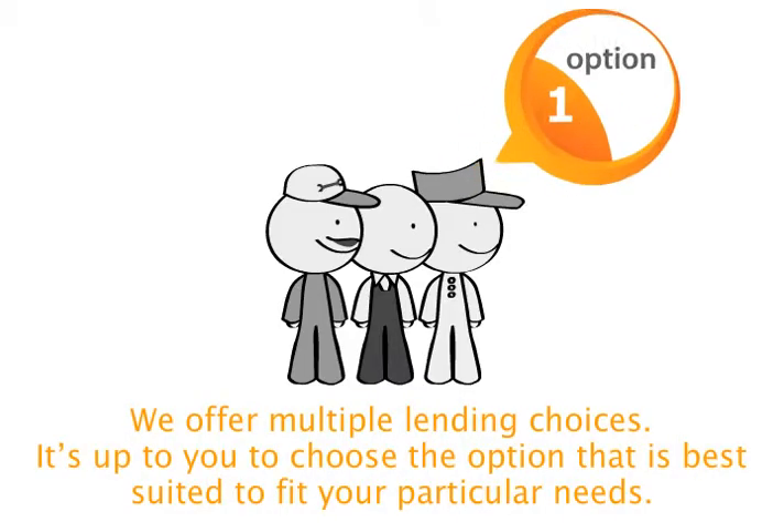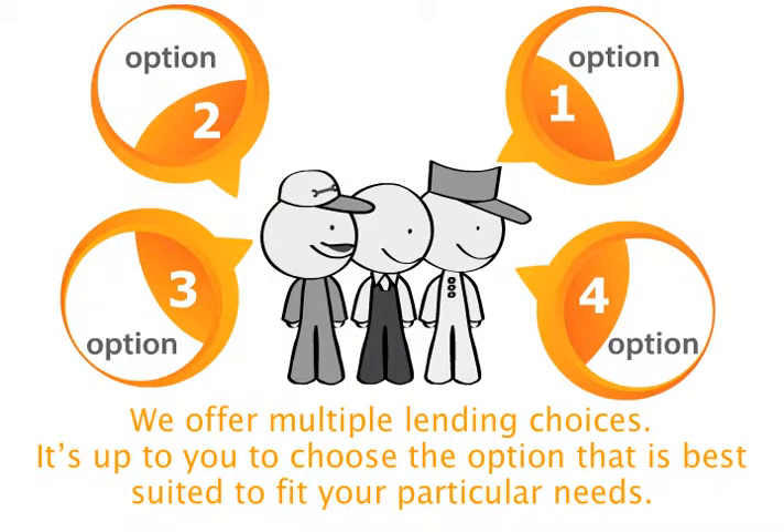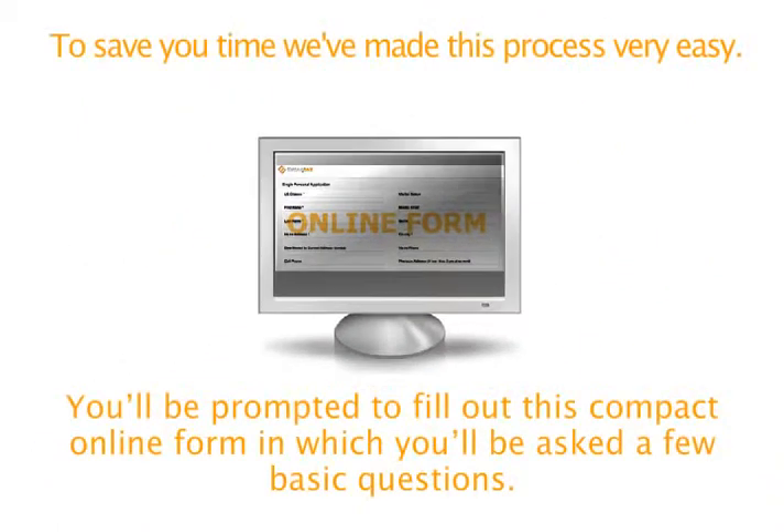We offer multiple lending choices. It's up to you to choose the option that is best suited to fit your particular needs. To save you time, we've made this process very easy. You'll be prompted to fill out this compact online form in which you'll be asked a few basic questions.